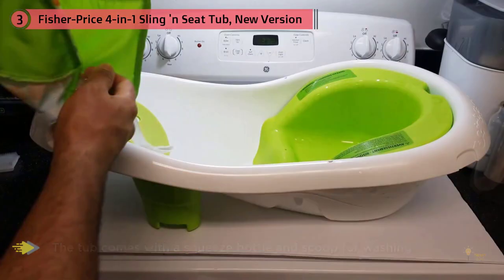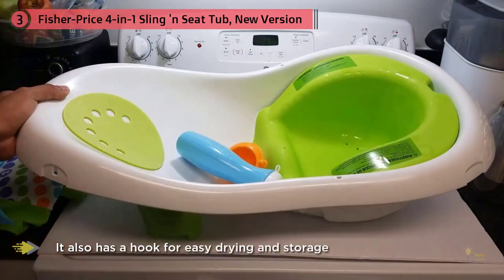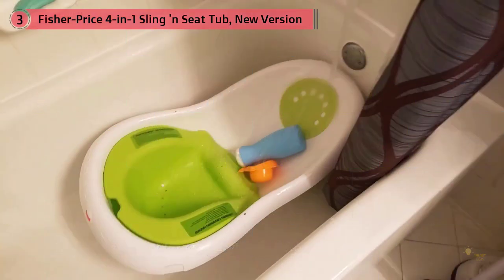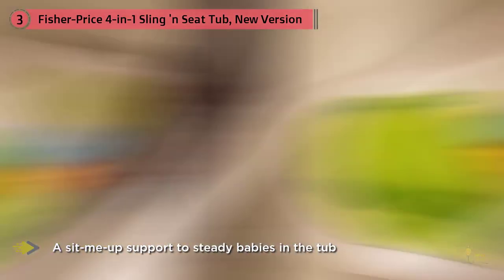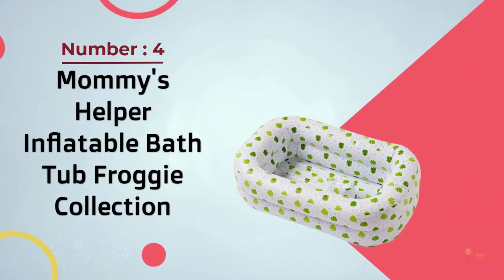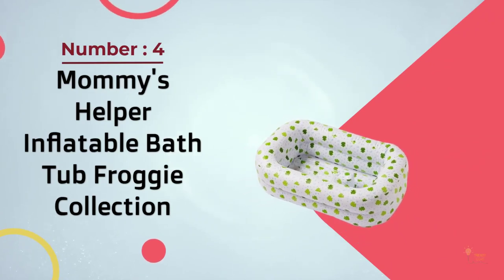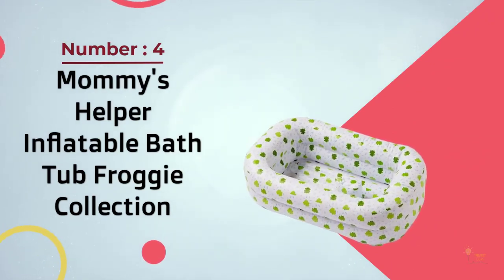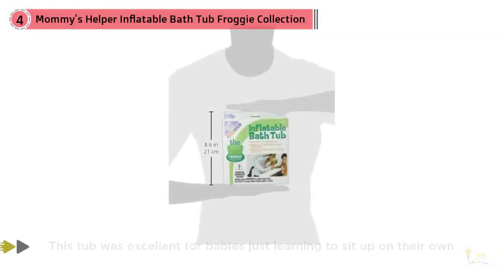The tub comes with a squeeze bottle and scoop for washing, and also has a hook for easy drying and storage. The four-stage bath center features sit-me-up support to aid unsteady sitters in the tub. From newborn to infant to toddler, this tub adapts to mom's and baby's changing needs at every stage. Stage one's soft mesh sling gently cradles newborns in just the right amount of water, giving little ones a sense of security.